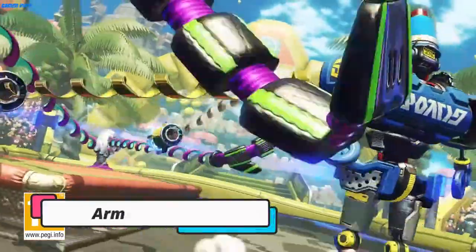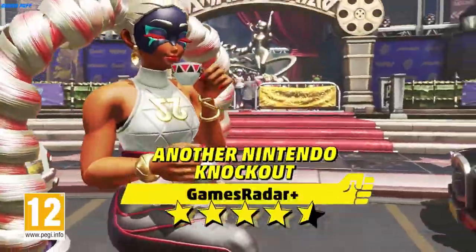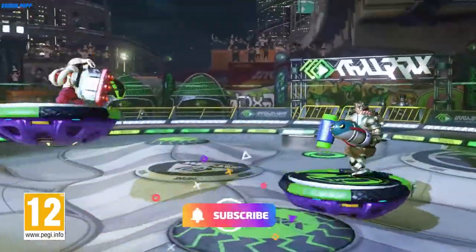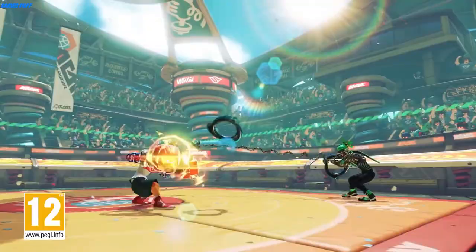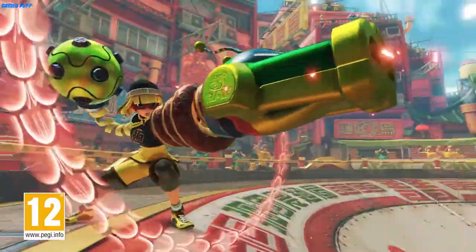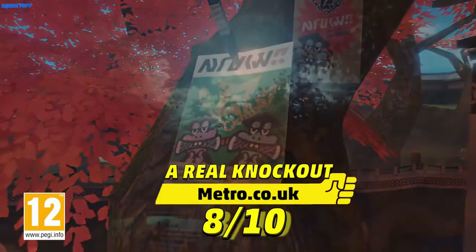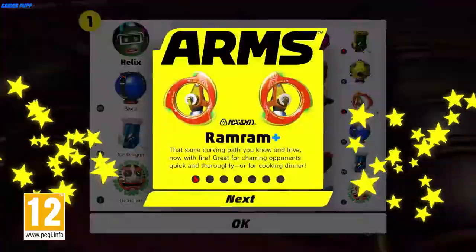Next up we have Arms. Arms is like an amped up version of Wii boxing. In one-on-one battles against friends or AI, you take control of various characters with different perks and fighting styles. The key difference between traditional boxing and Arms is that you will actually throw and direct your punches. It's not just simple blocking and punch variations, but positioning and trajectory control that turns the game into a puzzle alongside a workout.